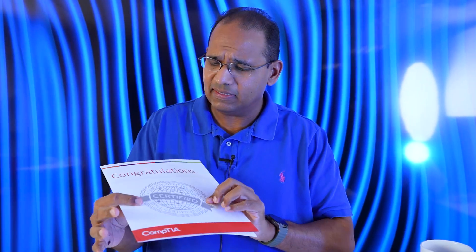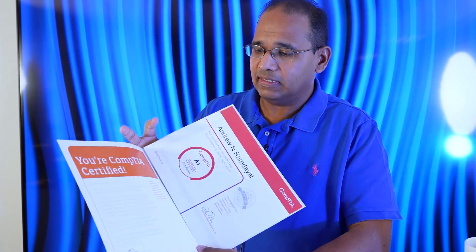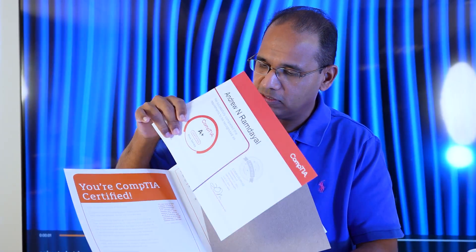Let's open it together and see exactly what's in it. What they do is they're going to send you, in this envelope, a folder. And in this folder is going to have, I'm assuming, your certification. This is the actual certification.